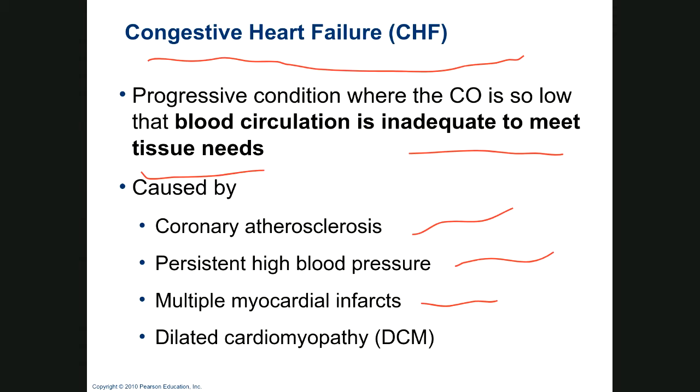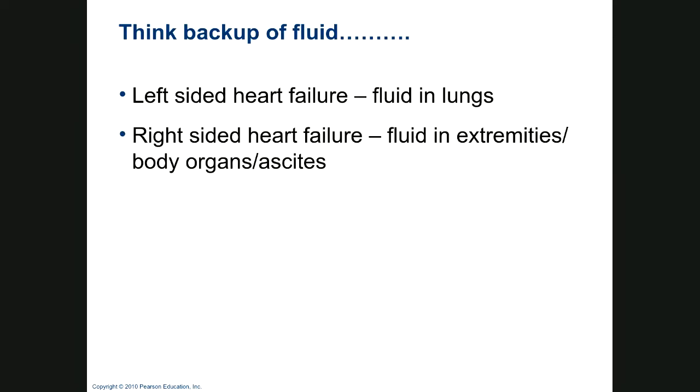Dilated cardiomyopathy — we've talked about the many causes; alcoholism makes the heart weak so it can't keep working. When thinking about congestive heart failure: if the left-sided heart quits working, fluid backs up behind it — into the lungs — and you can hear crackling. If the right-sided heart is failing, fluid builds up in the extremities and body organs; you get ascites, and males may have swollen external reproductive organs. Eventually this leads to death.